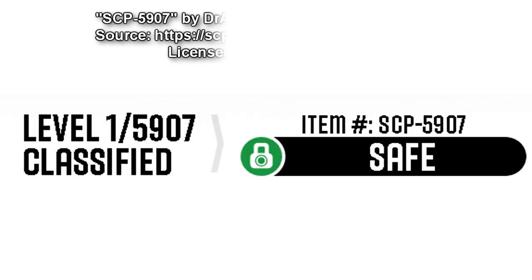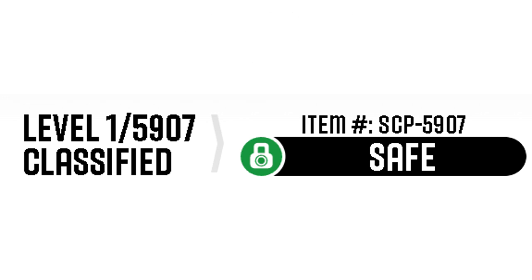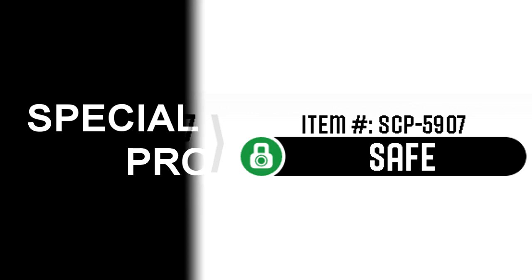Level 1-5907 Classified. Item Number SCP-5907. Safe. Special Containment Procedures.